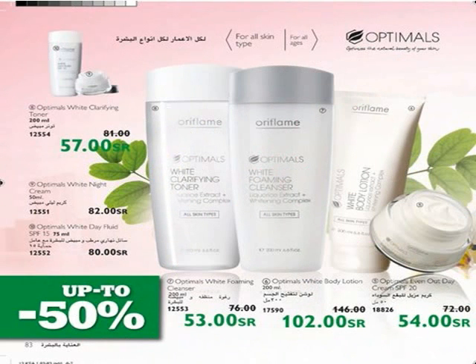No more uneven skin with Optimus Even Out Day Cream — effective formula enriched with even out complex fights dark spots, and high-performing formula reduces existing pigmentation and helps prevent dark spots with vitamin E and SPF 20. Use Optimus White Body Lotion for lightening your skin, especially in summer — non-greasy, enriched with moisturizing, whitening complex, and licorice extracts. Use Optimus White Foamy Cleanser at night. Optimus White Clarifying Toner gently helps brighten the skin tone and close pores. Apply Optimus White Night Cream every day before bed.